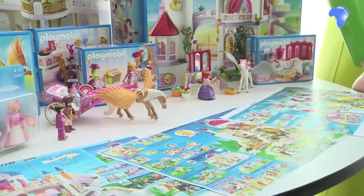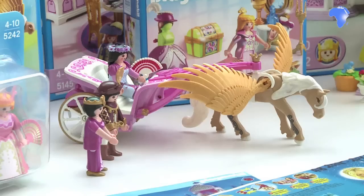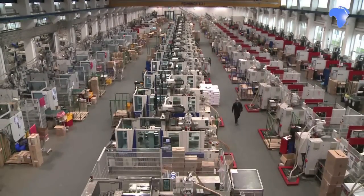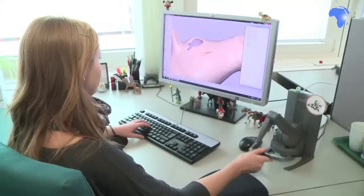For millions of children, this place might look like their dreams come true. There are princes and princesses, unicorns and carriages. This is the headquarters of Playmobil in southern Germany — a world of small plastic figurines, each with a smile as simple as a child's drawing. This is where the little people come to life.